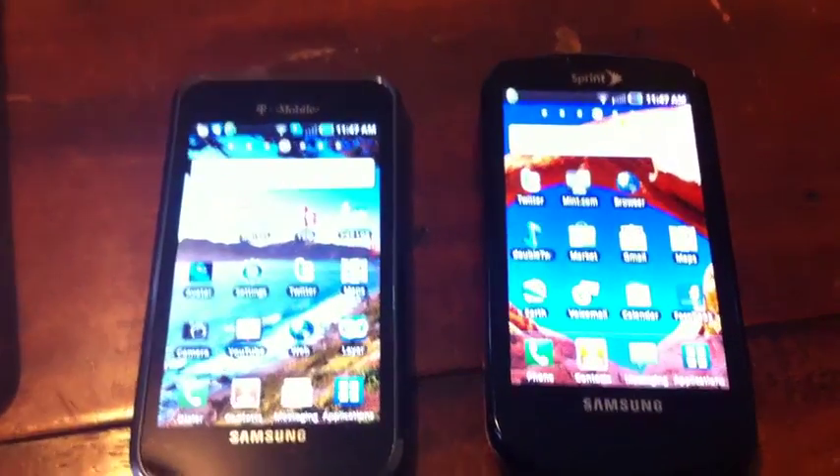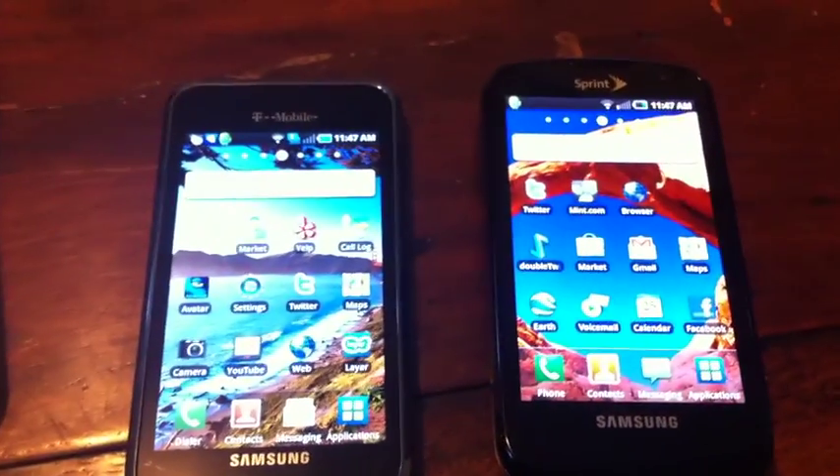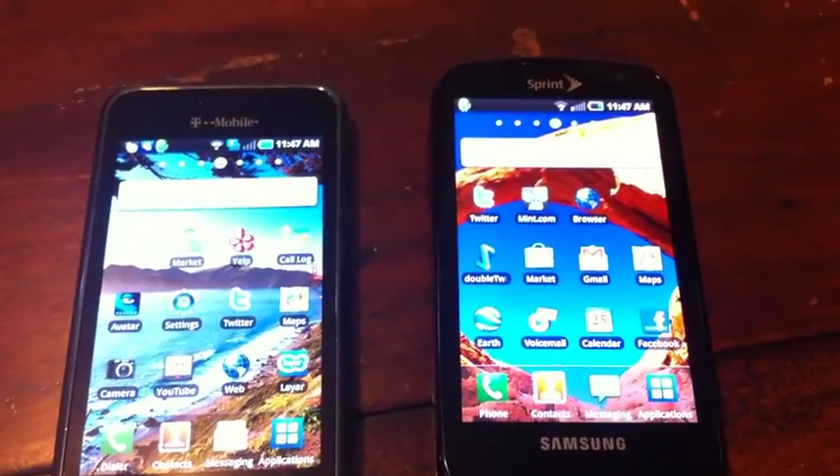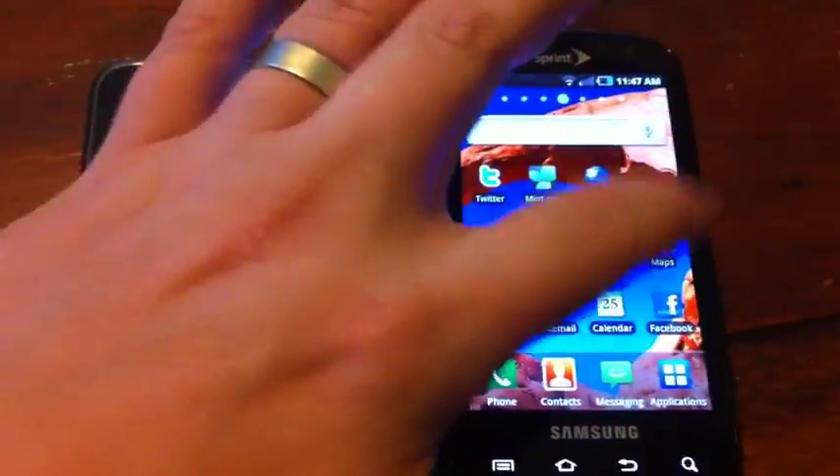On the left you have the T-Mobile Vibrant which has the GPS hack on it. On the right you have the new Sprint Epic 4G which doesn't. Let's take a look at the mapping.